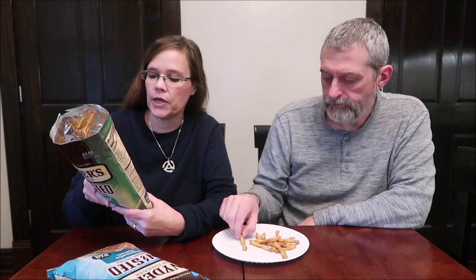So this is Sour Cream and Onion. It says big flavor — one ounce, 28 grams is 130 calories. Big flavor, crispy crunch. Set your taste buds spinning. These are made in a peanut-free facility. Those are good — good and salty too.